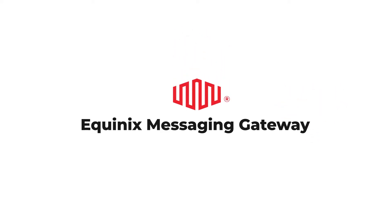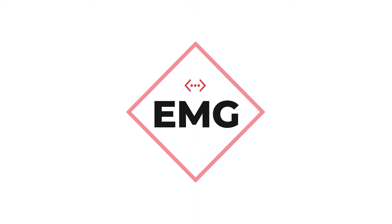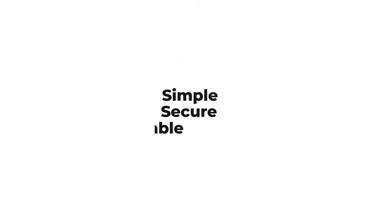We introduce to you the Equinix Messaging Gateway, or as we like to call it, EMG. EMG is a simple, secure, and scalable solution that allows customers to communicate with platform Equinix via an events-based channel using message queues.